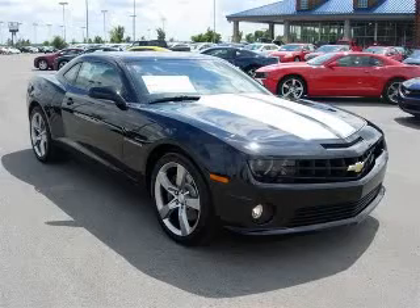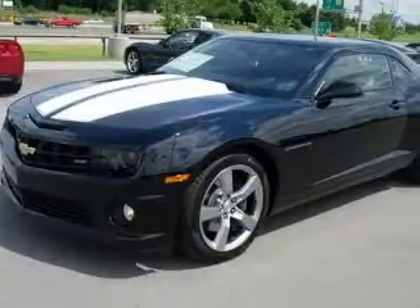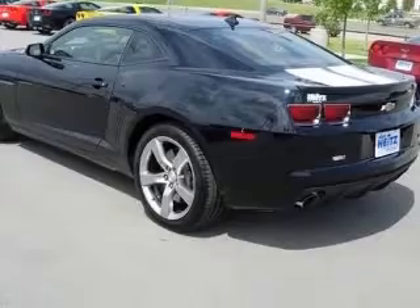We are proud to present this excellent new 2010 Chevrolet Camaro. This Camaro has a 6.2L V8 engine and an automatic transmission. This vehicle has a black exterior and includes the following options,